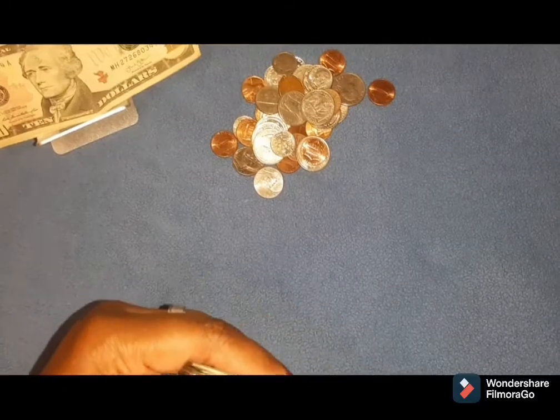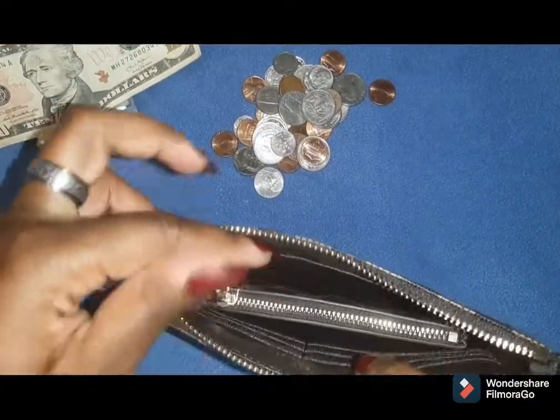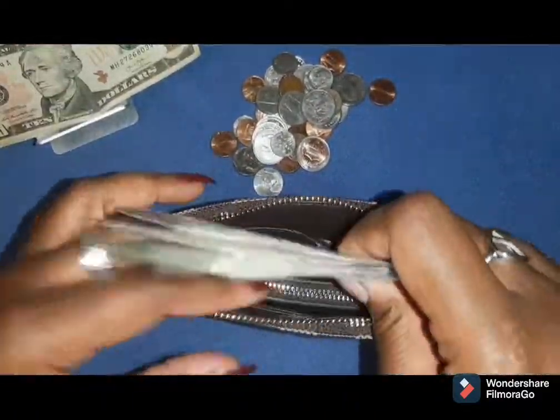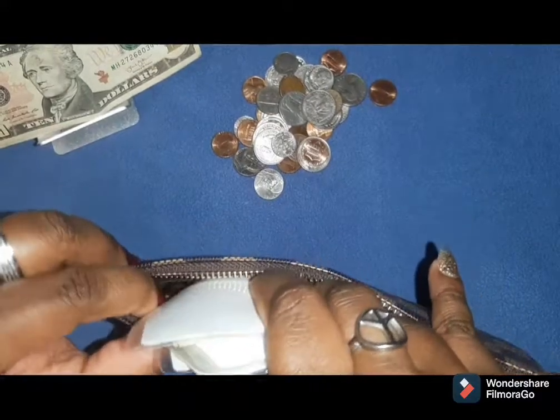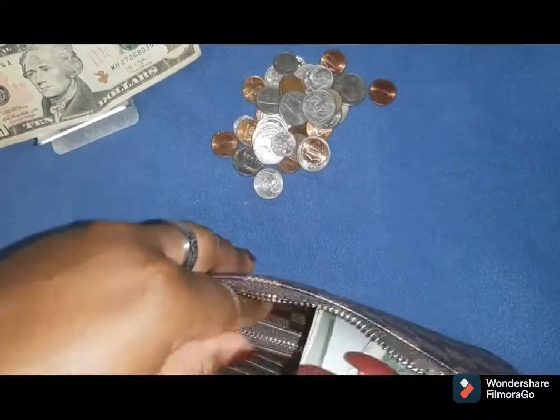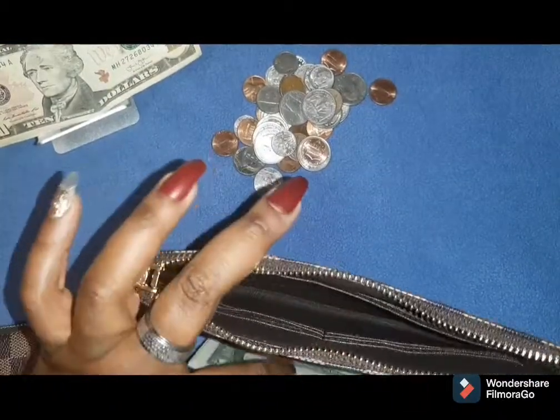And then it's just gonna go in here. If you guys can see this little key pouch — coin pouch, whatever you want to call it — I'm going to explain that right now. You all know over here is hashtag real life.